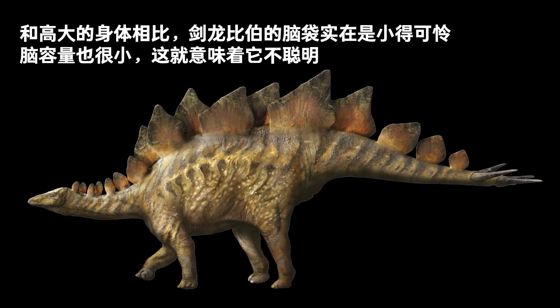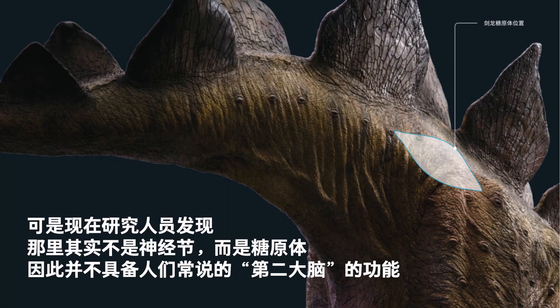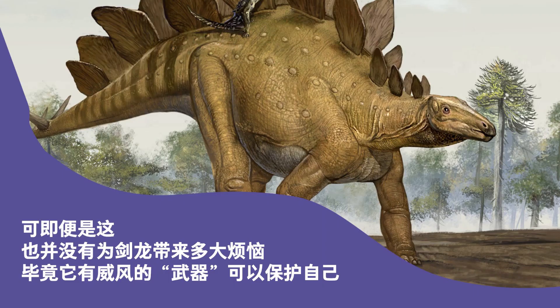Compared with its tall body, Bieber's head was tiny — a small head meant it could not boast great intelligence. Earlier findings suggested that in its hip cavity, Stegosaurus had a ganglion that worked with its brain to coordinate body movements. Now, researchers have found that the cavity contained a glycogen body instead of a ganglion, so Stegosaurus had no second brain. Still, with protection from its weapons, Bieber the Stegosaurus lived with little worries.